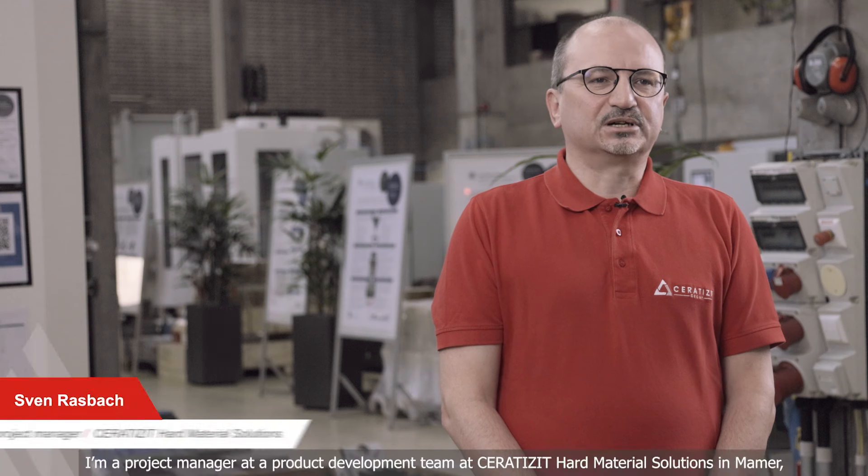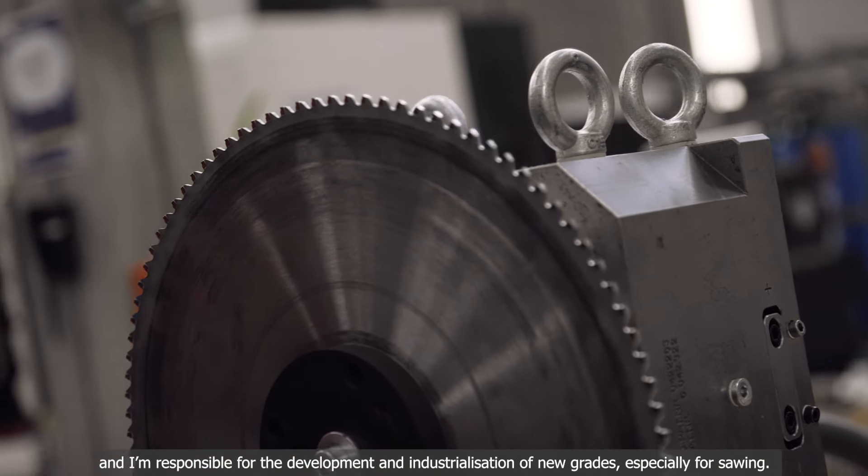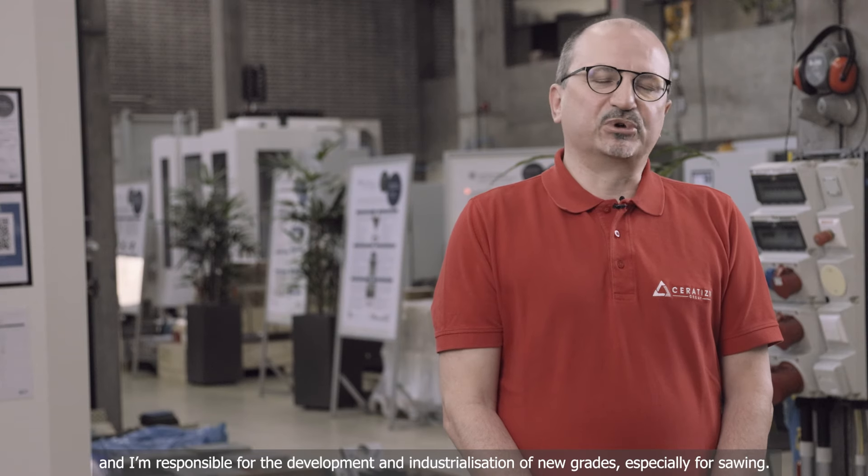My name is Sven Rasbach. I'm a project manager at the product development team at Seratizit Hard Material Solutions in Marmor, and I'm responsible for the development and industrialization of new grades, especially for sawing.